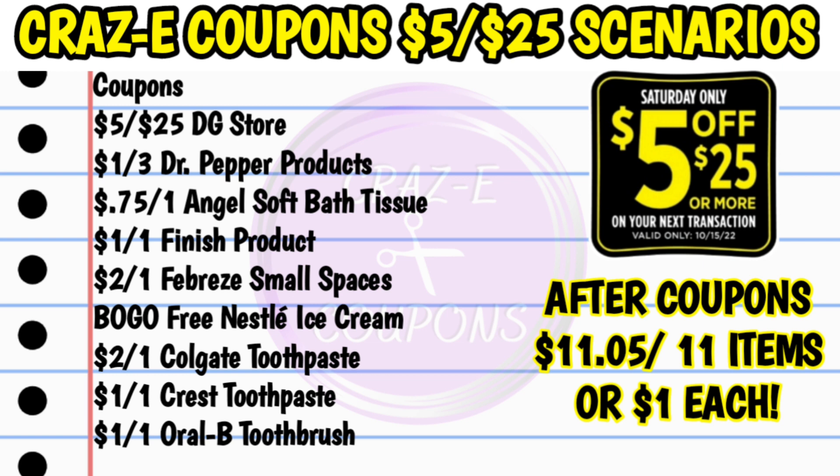Here's your list of coupons. You're going to need your $5 off $25, the $1 off 3 Dr. Pepper products, the $0.75 off 1 Angel Soft bath tissue, the $1 off 1 Finish product, the $2 off 1 Febreze small spaces, the buy one get one free Nestle ice cream, the $2 off 1 Colgate toothpaste, the $1 off 1 Crest toothpaste, and the $1 off 1 Oral-B toothbrush. That's going to bring your subtotal after coupons down to $11.05 for 11 items, making each one just $1 each.